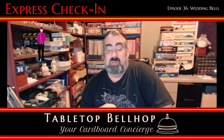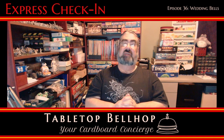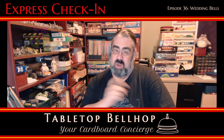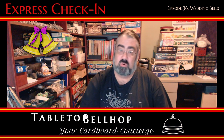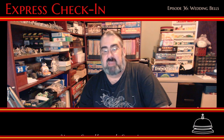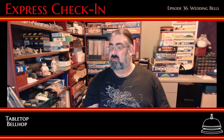Hello, and welcome to the Tabletop Bellhop Express Check-In. Today I'm recapping our last live show, episode 36, Wedding Bells. I am Mo Tuzano, the Tabletop Bellhop, your cardboard concierge, answering your gaming and game night questions and striving to make everyone's gaming experience better.